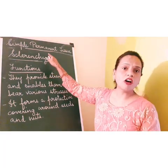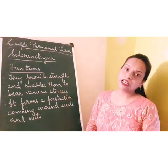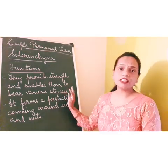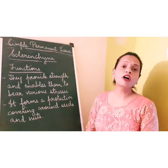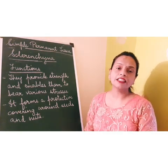Now we come to the functions of sclerenchyma. Firstly, they provide strength to the plants. They enable plants to bear various stresses, meaning harsh climatic conditions and other things. They also form a protective covering around seeds and nuts.